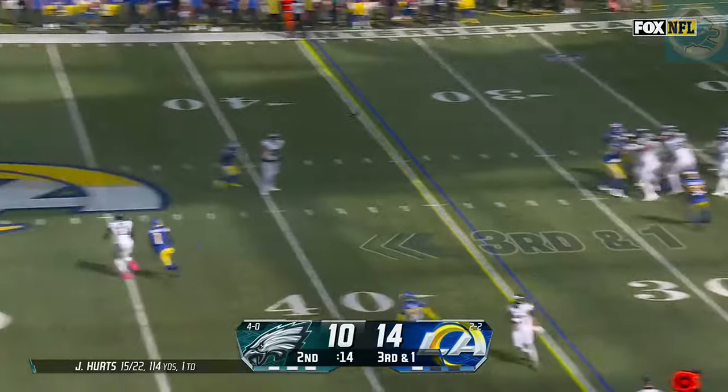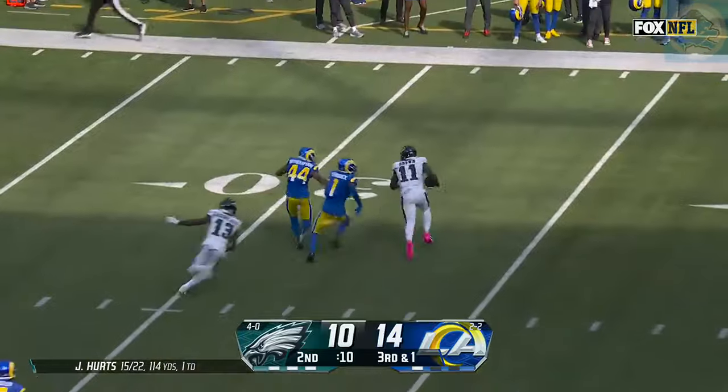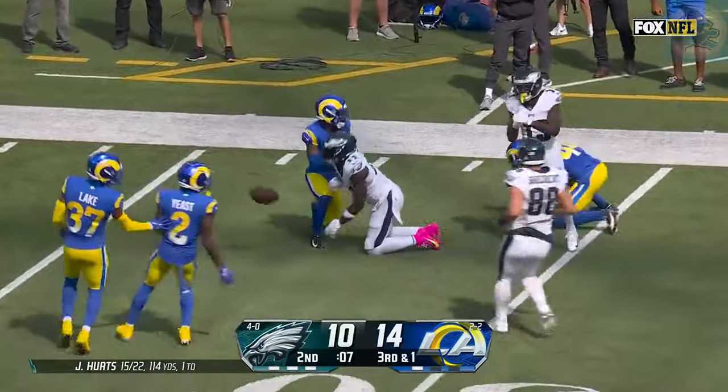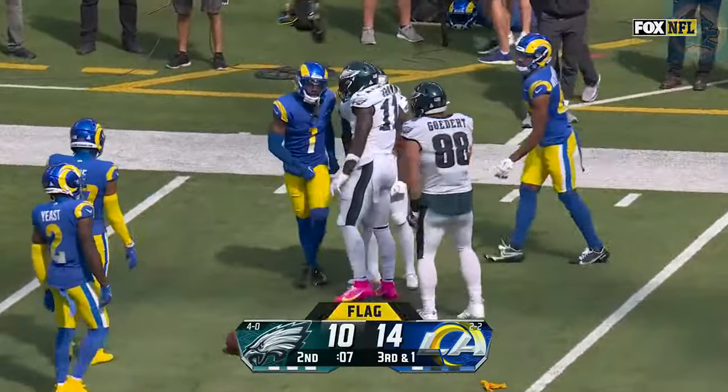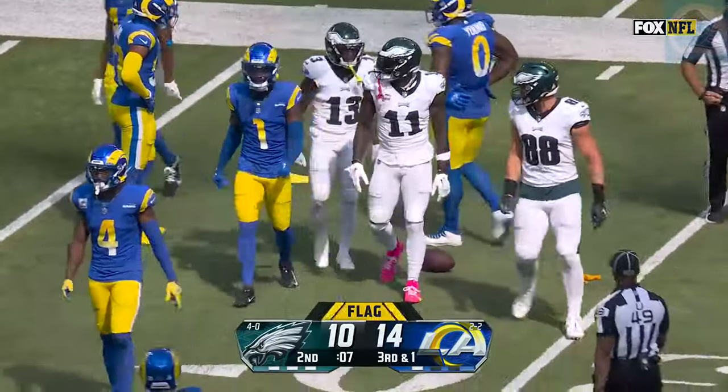Blitz coming. Hurts to A.J. Brown — one-handed catch, beats his man. In field goal range. Hurts, Brown taken down inside the 30 with seven seconds to go. Now a penalty at the end — I think they're going to tack on 15 for horse collar.